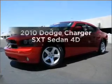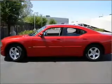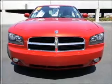Presenting the 2010 Dodge Charger. This is the set of wheels you've been looking for. With a reliable engine that responds smoothly to its automatic transmission, the anti-lock braking system will keep you safe on the road.